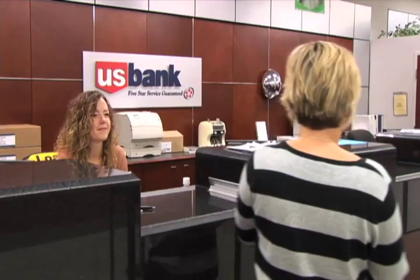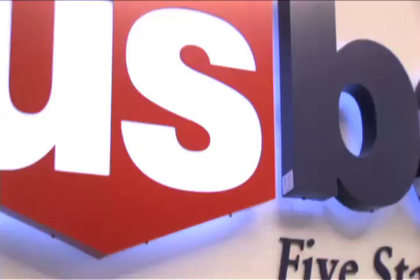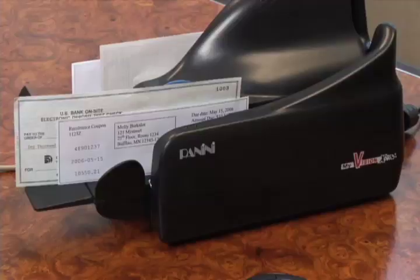We selected the MyVisionX scanner for our remote capture solution because it provides the convenience, reliability, and quality that our customers want from U.S. Bank. As a technical sales specialist, I work with a lot of our customers and prospects. I recommend the MyVisionX scanner. The machine is quiet, it's very dependable, and the image quality that customers experience is excellent — and from our perspective as a bank, that's critical.